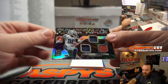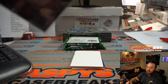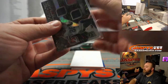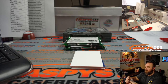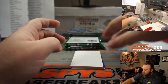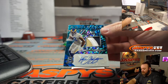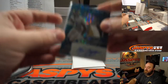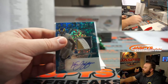Triple Relic — CeeDee Lamb for the Dallas Cowboys, random number block. 9 out of 75 — Ryan Redmond. And a nice three-color patch — Van Jefferson for the Rams — Alfonso Mendoza, 54 out of 60.